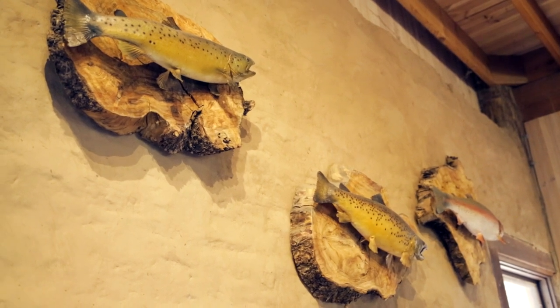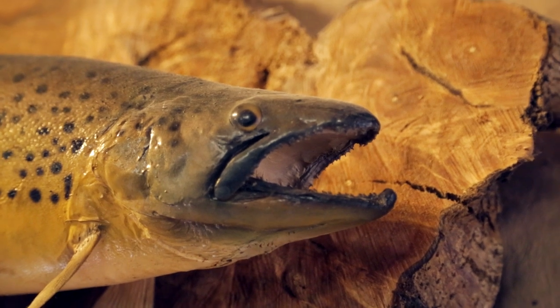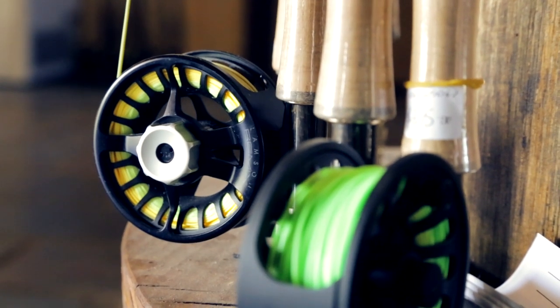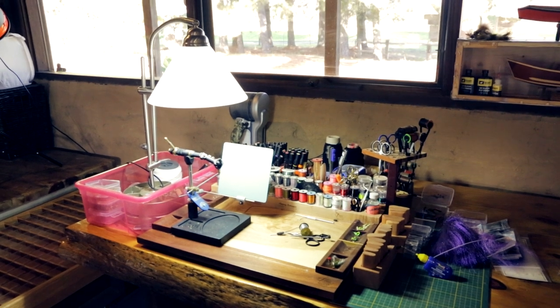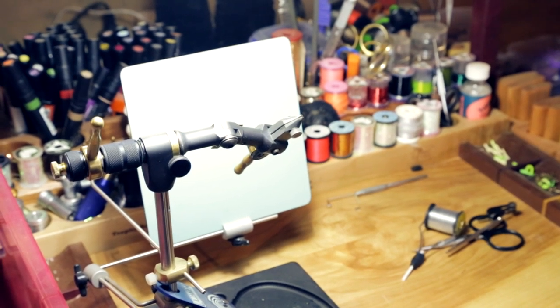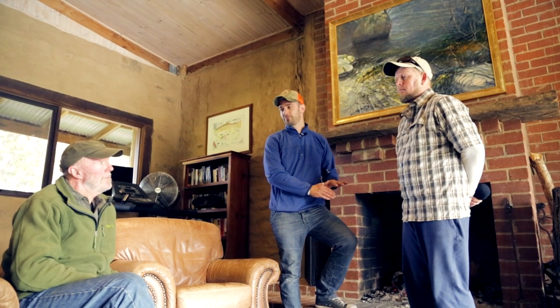After discussing all things trout with Dave, we moved through the lodge examining previous conquests and the methods used to achieve success. I slowly gained more appreciation for how special this fish really is to the towns of central and northeast Victoria. One subject we still hadn't broached was the Black Saturday bushfires, and I cautiously raised the subject, not knowing how it had affected Dave or his family.